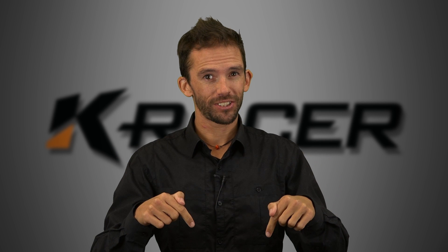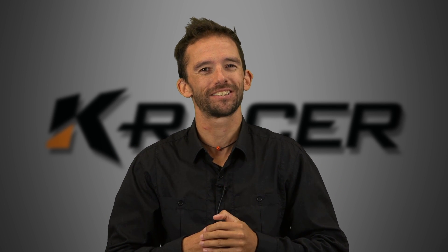Have a think about it, maybe have a discussion in the comments. I'll be back in a week's time to answer that question and maybe ask a few more. Catch you soon.